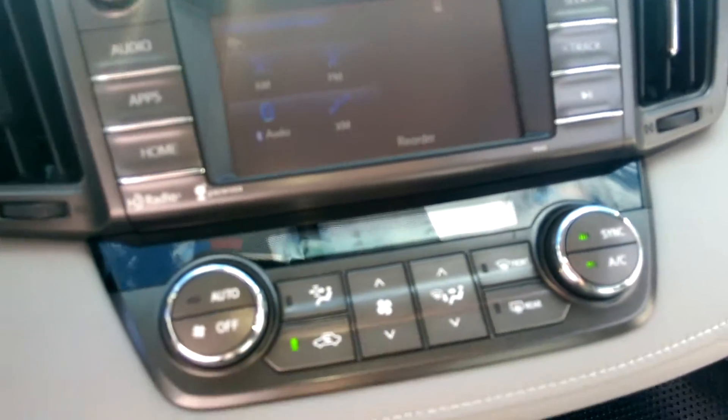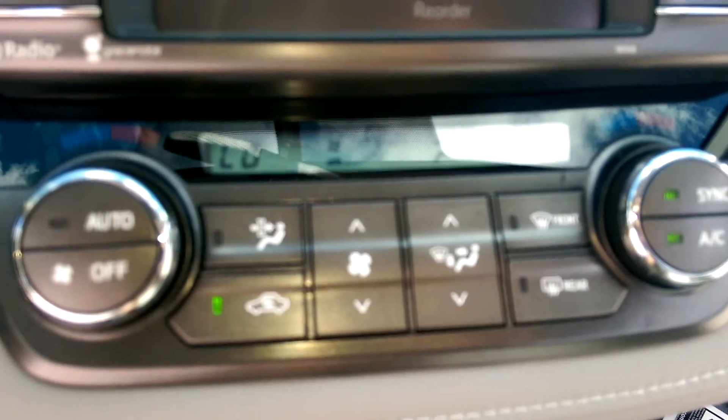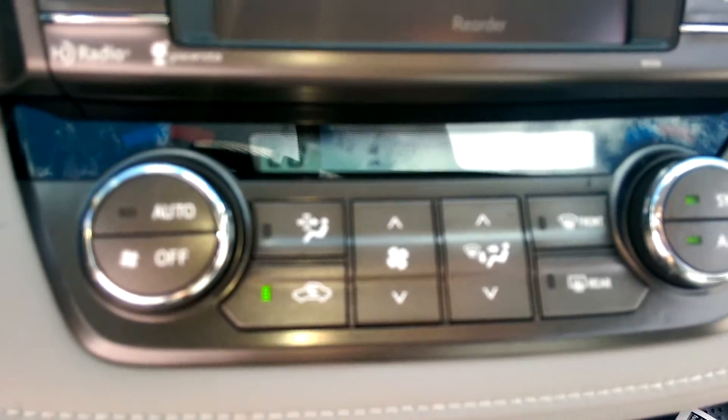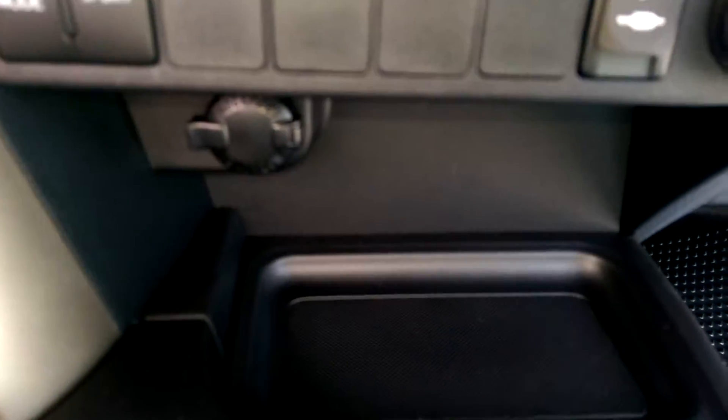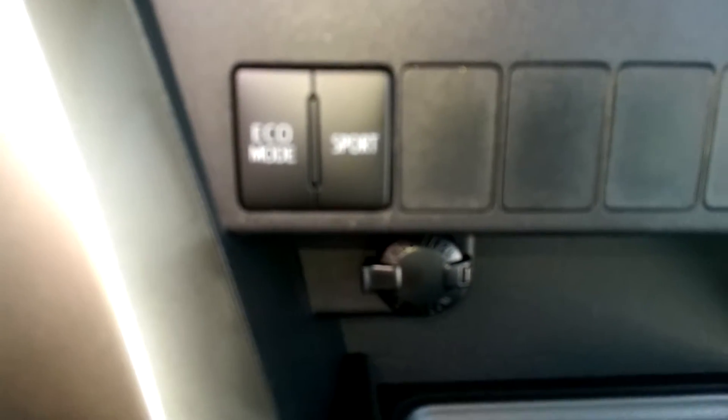It also has a rearview camera and dual zone controls for your air conditioning. Here you have your charging station with a USB and an auxiliary port — just put your phone here. Next to it you have your eco mode and your sport mode buttons.